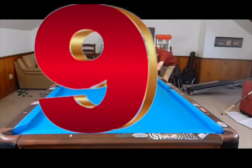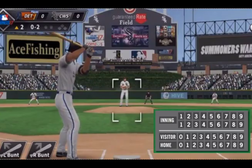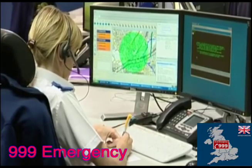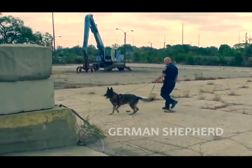Here are nine balls. Baseball often has nine innings. 999 is used to call emergency in England. K9 means police dog.